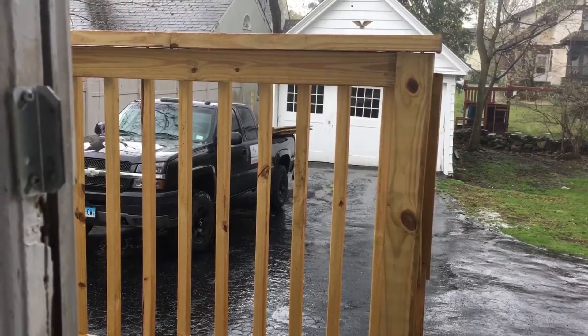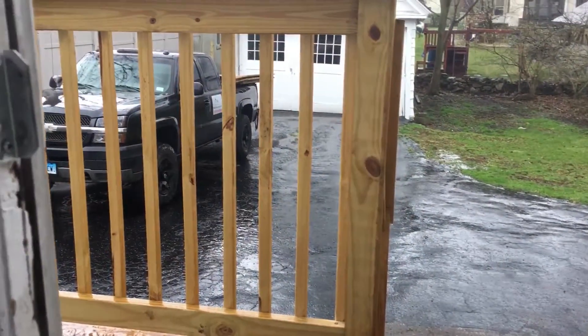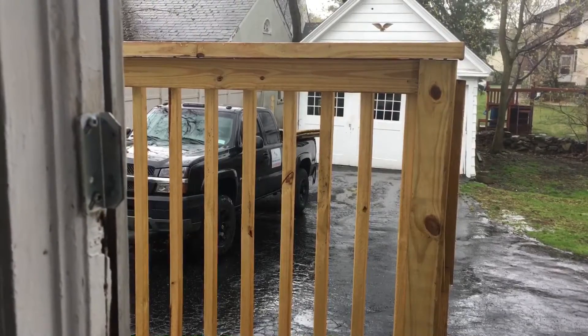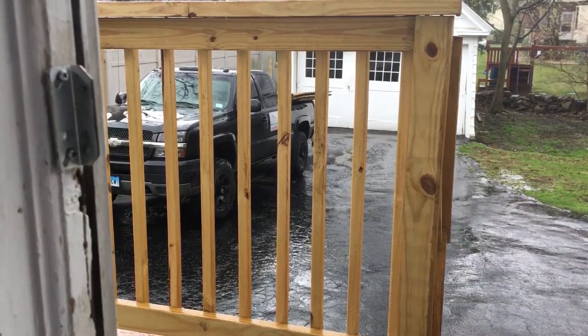This is one problem you run into — you're doing the job and all of a sudden it starts to rain. If I was covered out there I'd finish, but I'm going to give it about 20 minutes, take a break, and see what happens.